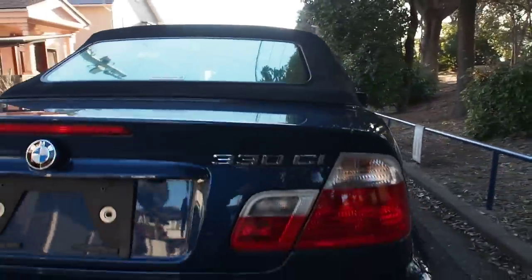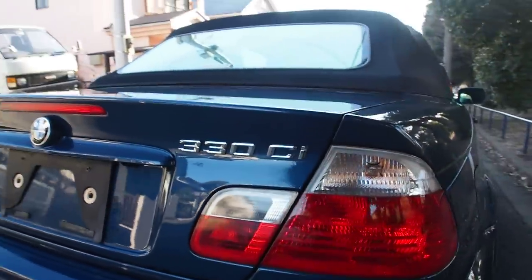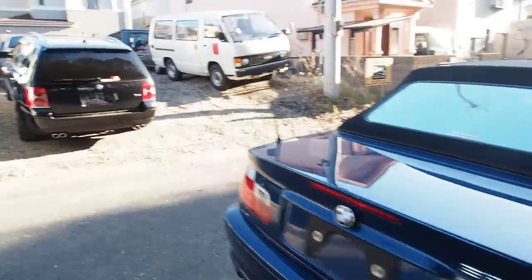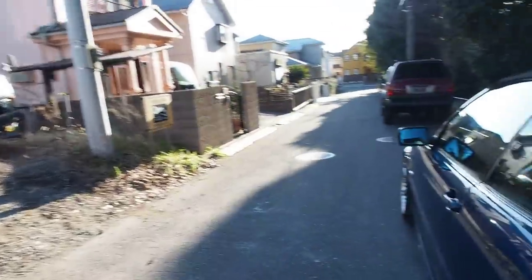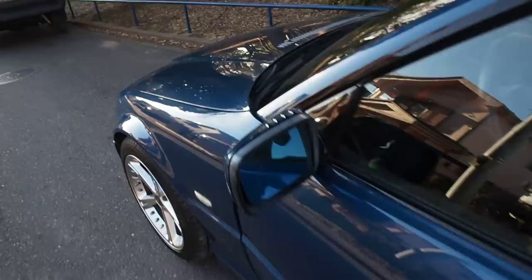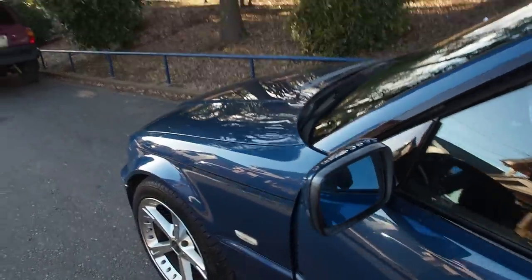I do like this badge on the back — 330. Good-looking taillights too. Let's go to the interior. It's a left-hand drive car, so I'm getting on the wrong side for a car in Japan. These little fins at the top reduce wind noise when you're driving at highway speeds, and it actually works.